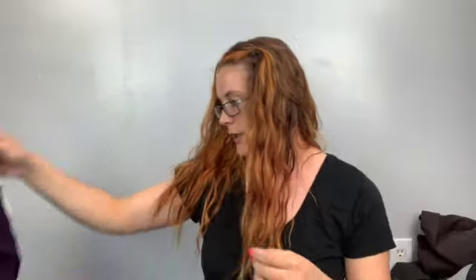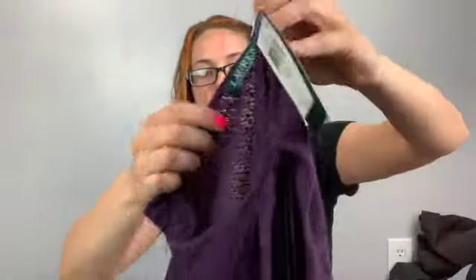This one is White House Black Market, size small, new with tags — retail $88. It's a long-line black cardigan, perfect for spring and summer when you get a little chilly. It has these little stud details. Very cute.